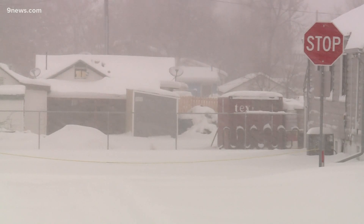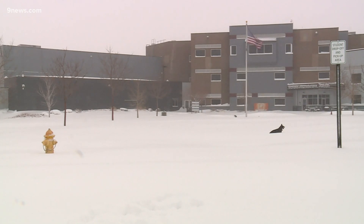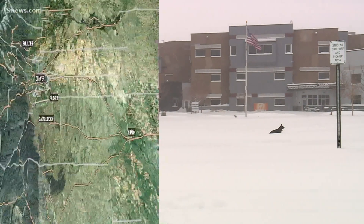Parts of the Denver metro area ended up with four to seven inches of extra snow from Wednesday's storm, thanks to something that meteorologists called a Denver cyclone. Here's how it works.